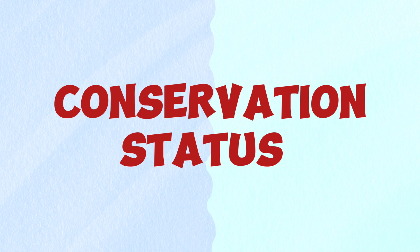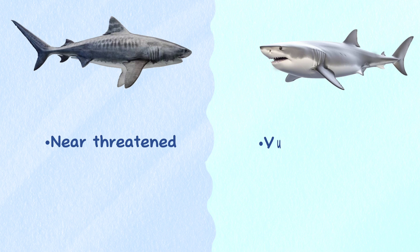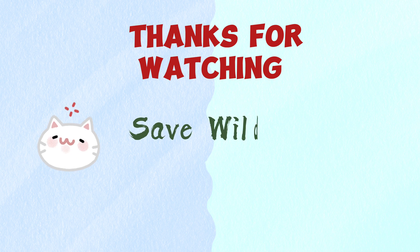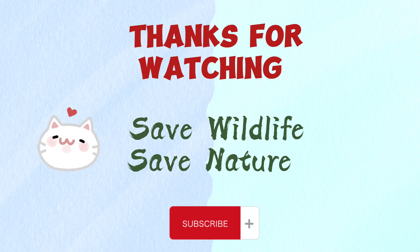Conservation status. Tiger sharks are considered near-threatened and great white sharks are vulnerable according to the IUCN. Thanks for watching! If you know more differences between them, please comment down below and subscribe to the channel. Don't forget to tell me which one is your favorite.